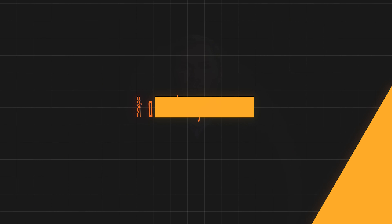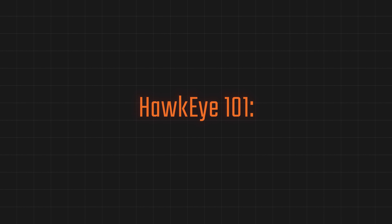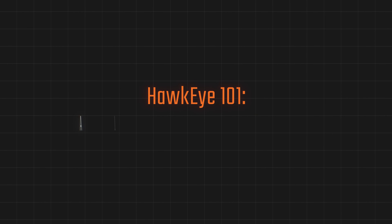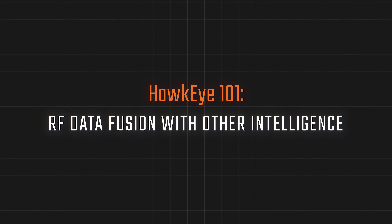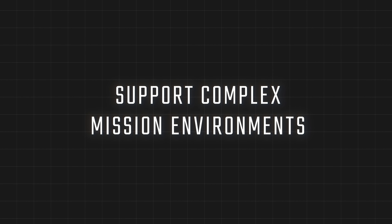Hi, I'm Christian Bruhn, Senior Mission Analyst at Hawkeye 360. Welcome to Hawkeye 101. In this episode, we'll examine the tactical advantage of fusing commercial RF signal data with other forms of intelligence to support increasingly complex mission environments.